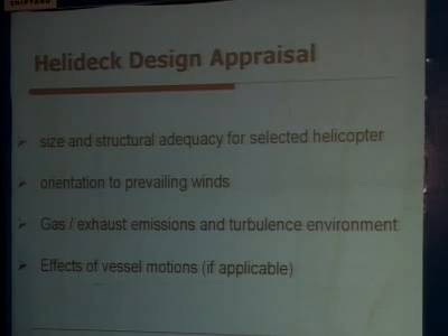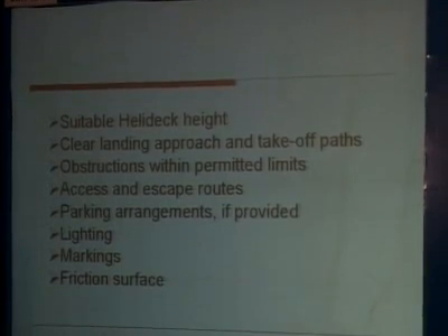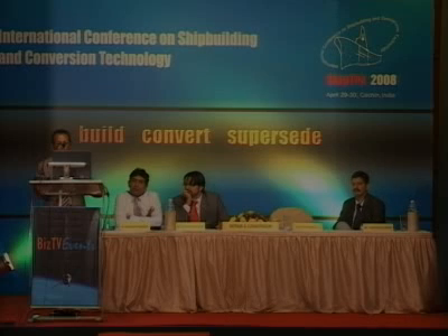The heli deck design involves several appraisal criteria: size and structural adequacy for the selected helicopter, orientation to prevailing winds, gas exhaust emissions and turbulent environment, and effects of vessel motions. You should also have suitable heli deck height, clear landing approach and takeoff paths, obstructions within permitted limits, access and escape routes, parking arrangements if provided, lighting, markings, and adequate surface friction.